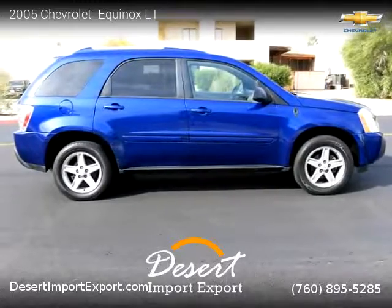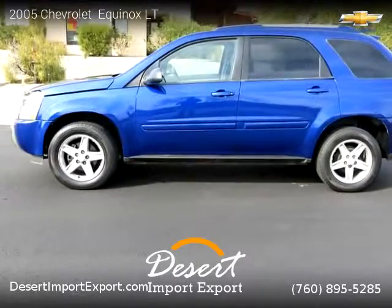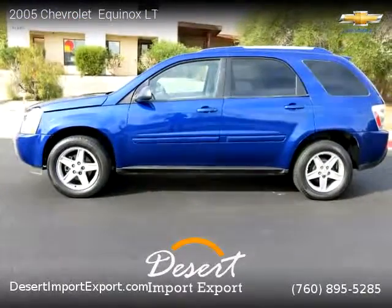For more information please visit us at DesertImportExport.com or call us at 760-895-5285.